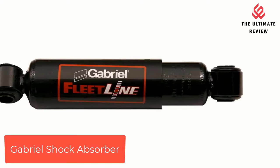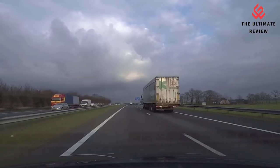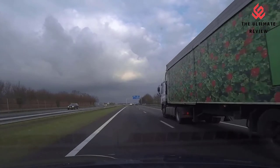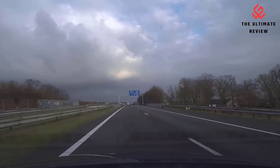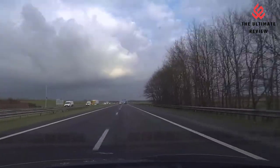Number 4: Gabriel Shock Absorber. Features a rugged, self-compensating piston seal for consistent damping ability and reduced fade throughout the shock life. A multi-lip piston rod seal leads to longer product life.